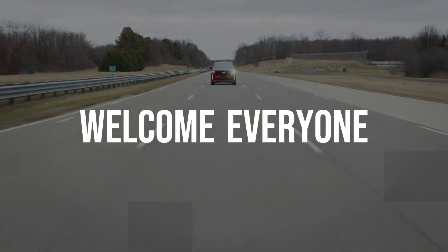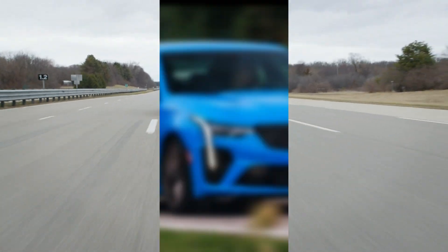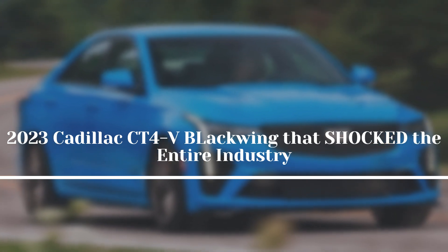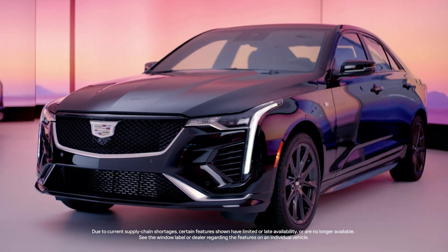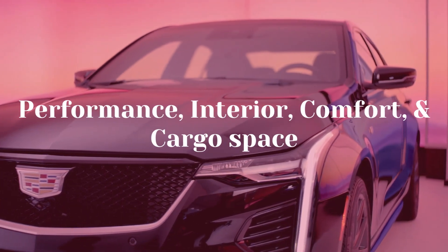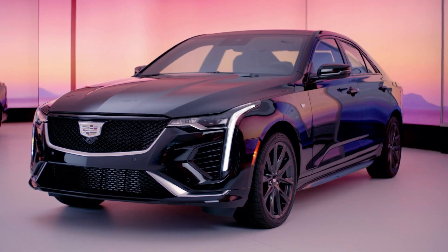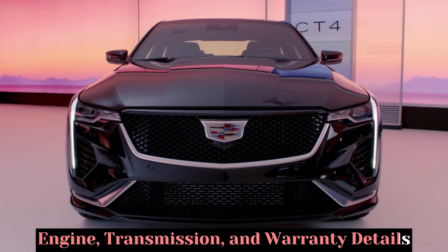Welcome everyone. In today's video, we're going to look at the 2023 Cadillac CT4-V Blackwing that shocked the entire industry. We'll explore every aspect of the CT4-V, including its performance, interior, comfort, cargo space, warranty, and maintenance coverage. We'll also discuss the engine, transmission, and warranty details.